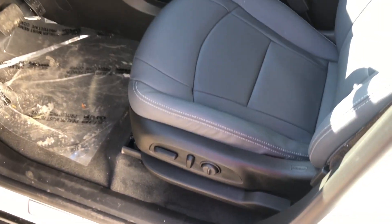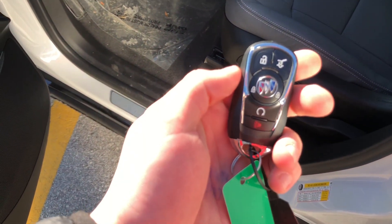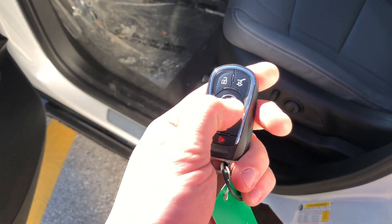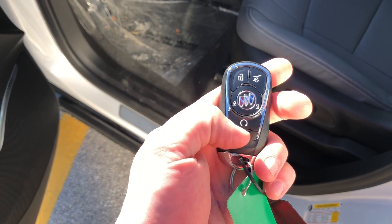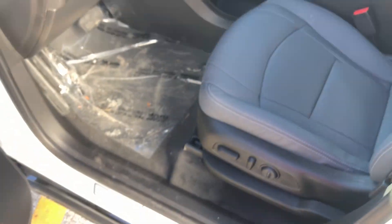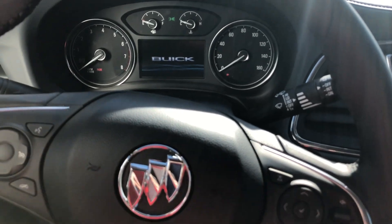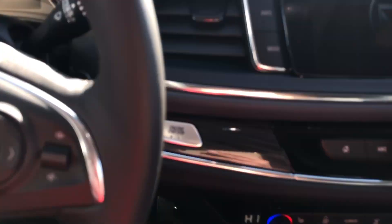Another feature I really enjoy about these Buick Enclaves is the fact that you can remotely start them. Double tap on the lock button, hold down on this semicircle here, and your vehicle remotely starts. As you move into the vehicle, in order to drive away, you have to put your foot down on the brake and then tap the start button.